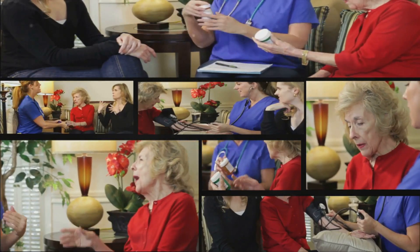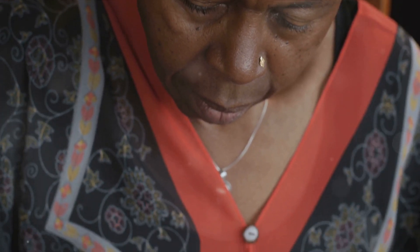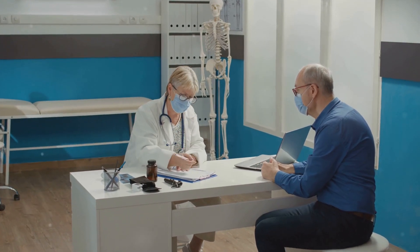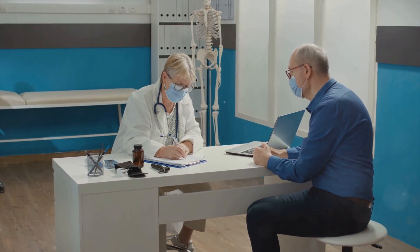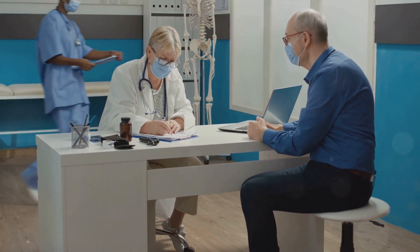Lastly, we have Sarah, a 35-year-old who keeps a detailed pain diary. She records when her pain episodes occur, their intensity, and any potential triggers. She also notes what helps alleviate her pain. This valuable information helps her identify patterns and triggers, which she shares with her healthcare team to refine her pain management plan.